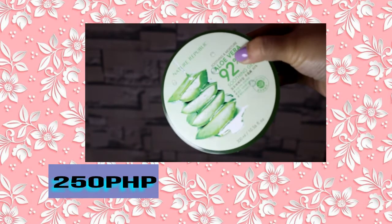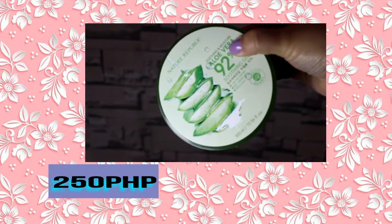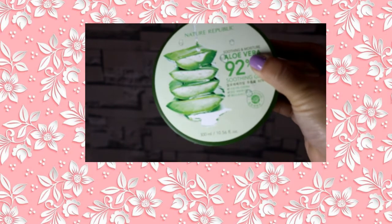Next is the Nature Republic Soothing Aloe Vera Gel. This is present in all my skincare routines, and even in my makeup tutorials. I use it as a moisturizer before applying makeup, because we really need moisturizer when we do makeup. So many YouTube vloggers have this as their favorite because it's really great for the skin.